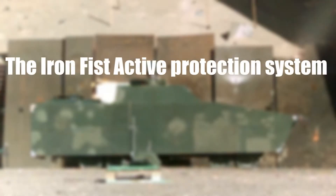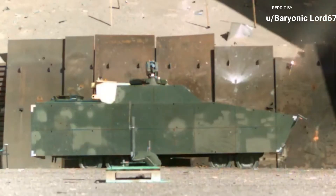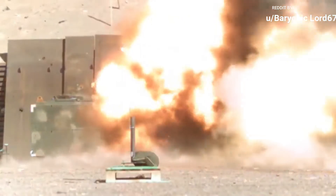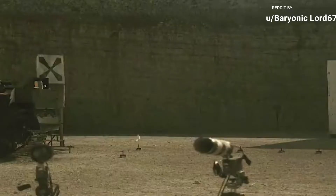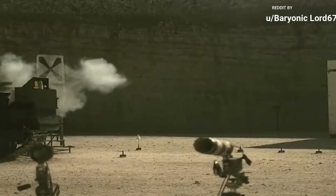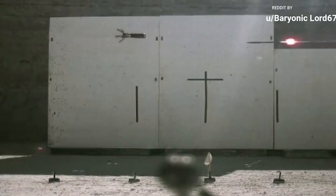This is the incredible Iron Fist active protection system, designed to track and defeat all airborne threats. Iron Fist Light demonstrates its combat effectiveness by being the lightest, smallest, most capable multi-shot APS solution available for protection of armored and light armored vehicles, while substantially increasing the intercept distance, minimizing the residual effects of large threats, and improving the rapid salvo capability.